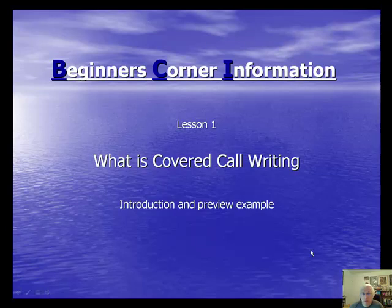Hi everybody, this is Alan Elman, the Blue Collar Investor, welcoming you to the Beginner's Corner Information Series, which is an eight-part video series describing the building blocks necessary to master the great strategy called Covered Call Writing. In Lesson 1, we're actually going to define what Covered Call Writing is, and we're going to give you an introduction and preview example.